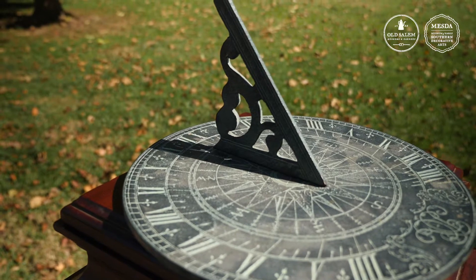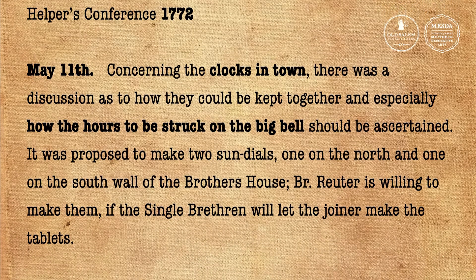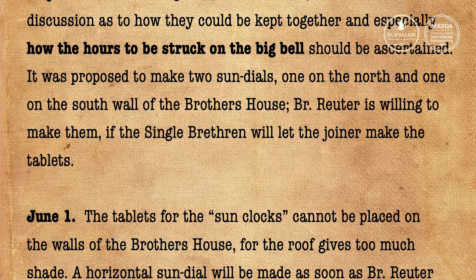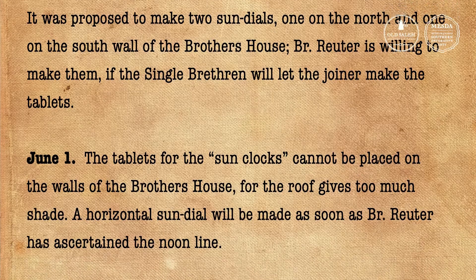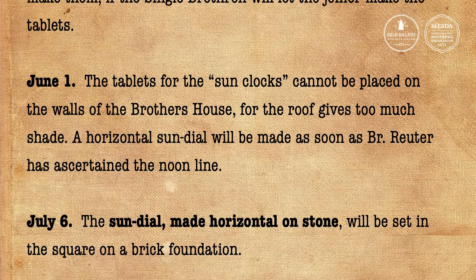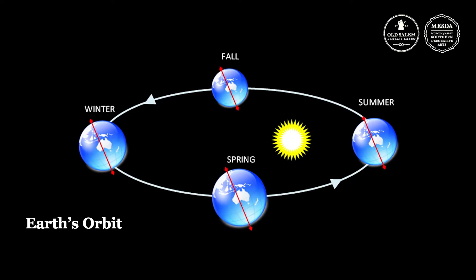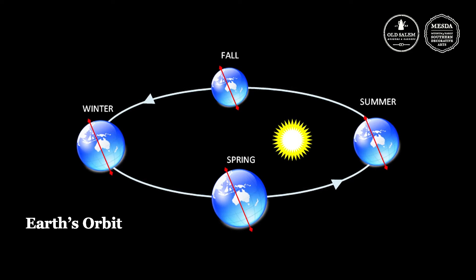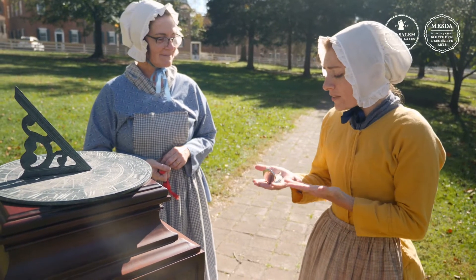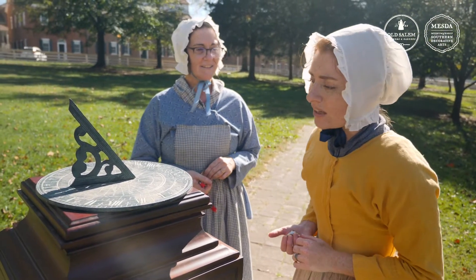A sundial is not that easy to set up. I did read in the helper's conference records about the time Brother Reuter planned the setup in 1772. He had to set the gnomon so that it faced true north. By setting it up at noon, there wouldn't be any shadow on the face of the dial. But the sundial gradually falls out of synchronization with clock time because the earth's orbit around the sun is elliptical, which means that the sun's rays vary with the season. It's so good to know this because I really only understand watches.